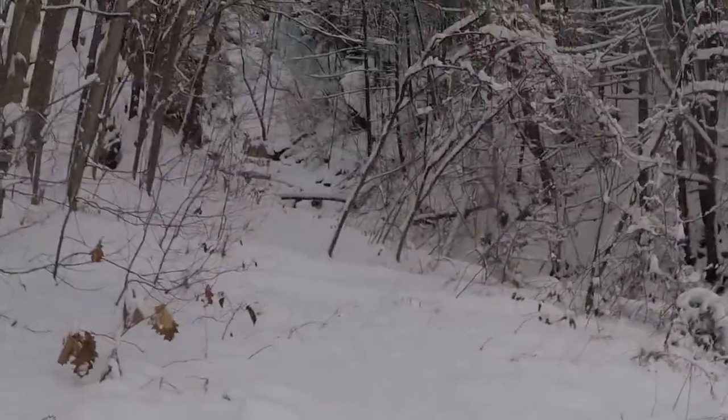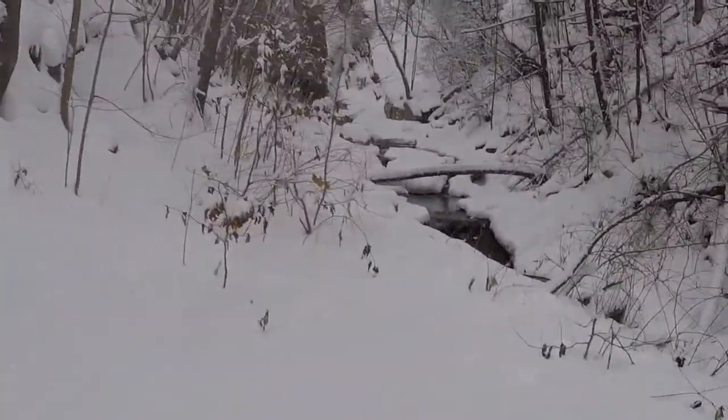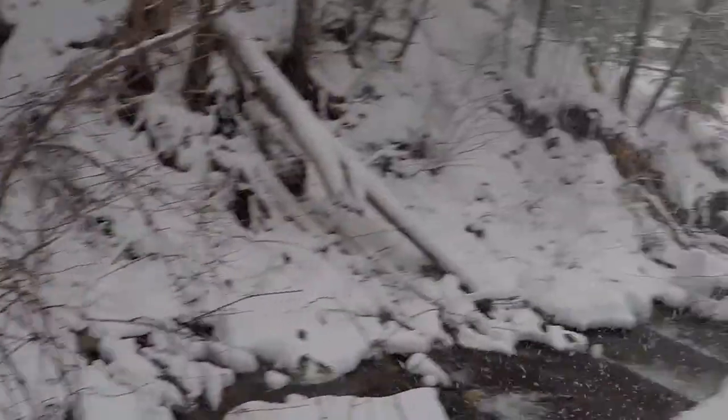A lot of snow falling off the trees because it's quite a breeze! Snow's coming down really fast off these trees — I shall have to turn away!